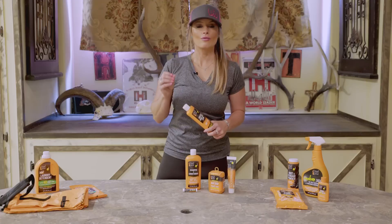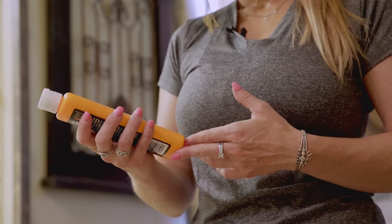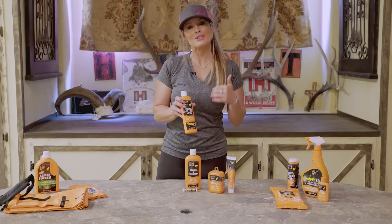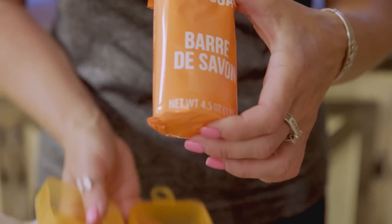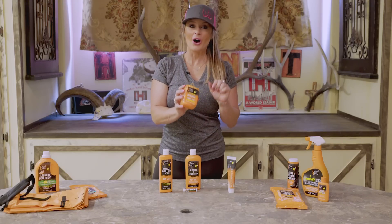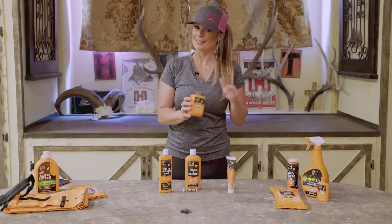A lot of western climates are really dry, and if you've eliminated using lotion while on a hunt, with Dead Down Wind's lotion we don't have to do that anymore — it keeps our skin soft and helps reduce the development of odor on your skin all day long. The bar soap comes with its own handy travel case to keep your soap clean in the field, and it has enzymes inside that help eliminate odor on your skin. There's no tallow or meat products commonly found in other brands in this bar of soap.